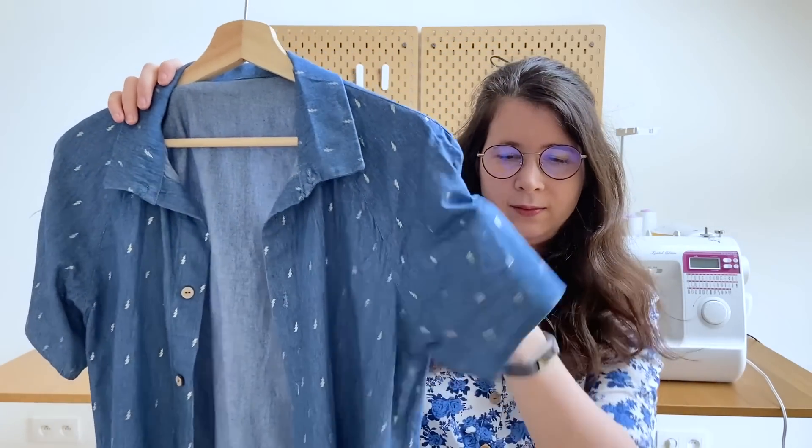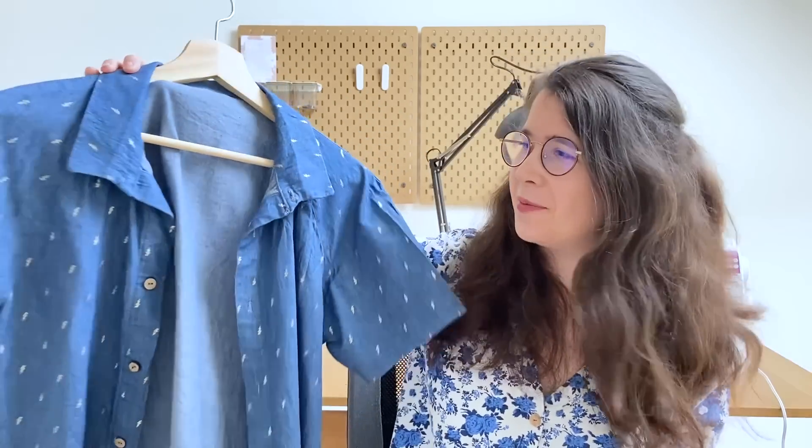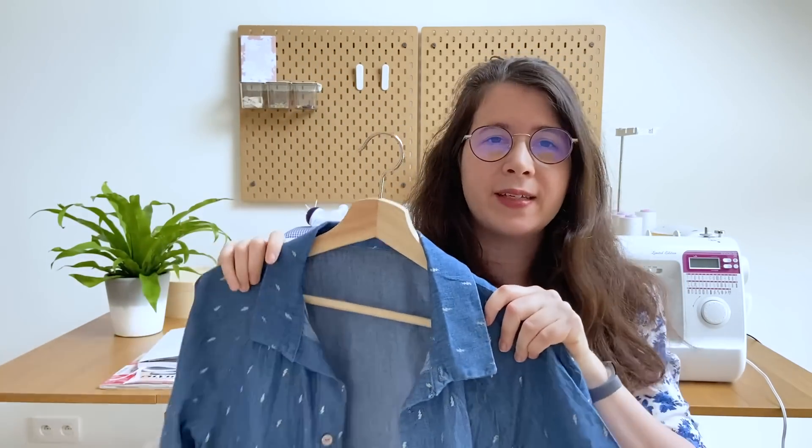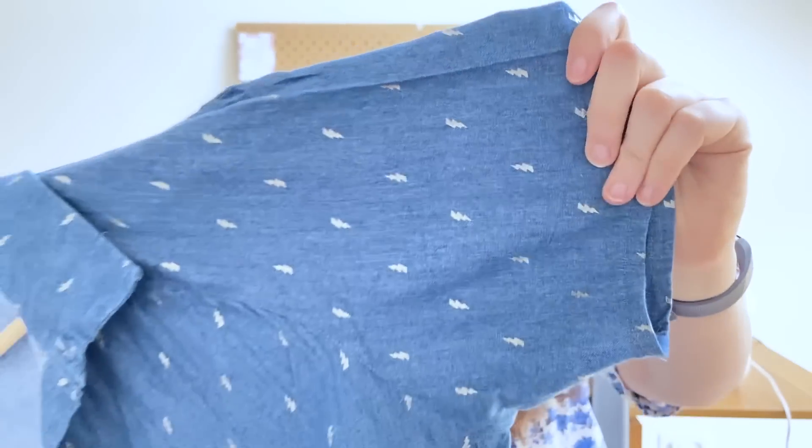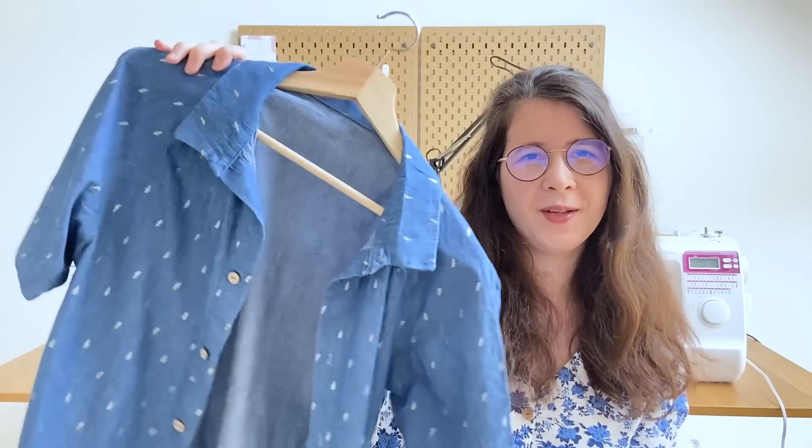Je lui ai fait une deuxième version qui était un cadeau de Noël surprise. J'avais flashé sur ce tissu — c'est un chambray de coton qui vient d'un magasin en Belgique qui s'appelle Mondial Textile, racheté par Mondial Tissus. C'est un chambray avec des petits éclairs argentés dessus, ça me faisait penser à Harry Potter, sans être trop Harry Potter. Je lui ai offert pour Noël, il était super content.